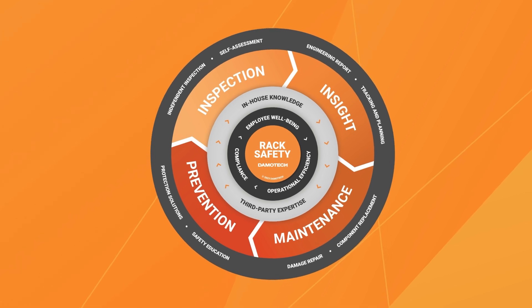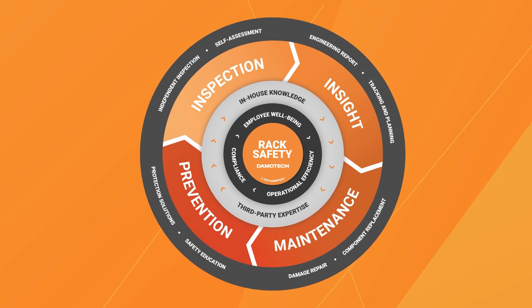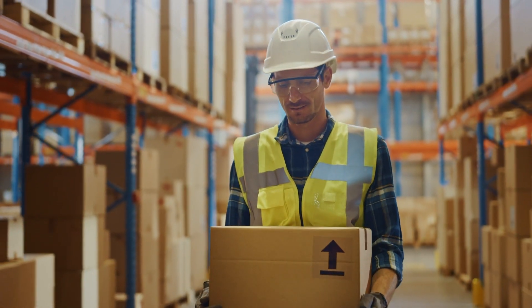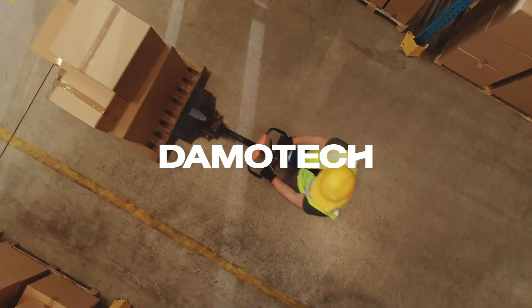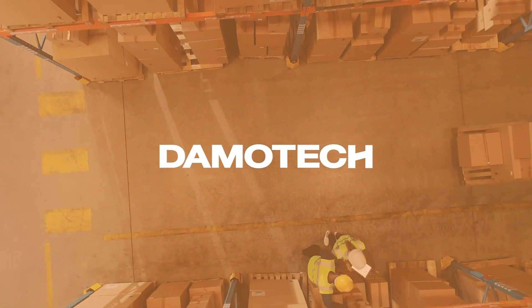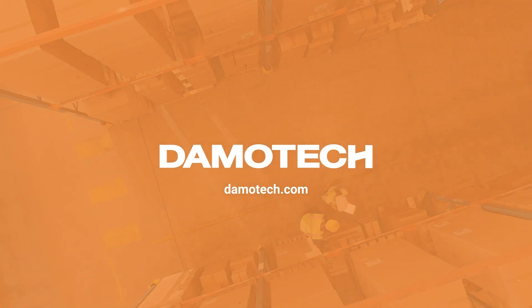The flywheel gives a clear path and removes the guesswork of figuring out where to focus. Safety isn't just a process — it's a daily commitment. That's why you need a structured approach like the Rack Safety Flywheel. We understand that setting up a complete rack safety program can seem daunting, but Demotech is here to help at every step. We've supported thousands of warehouses across North America. Explore our website to learn more and download your free copy of the Rack Safety Flywheel.